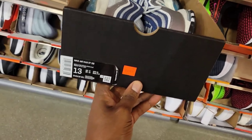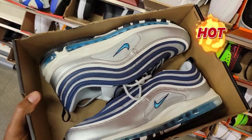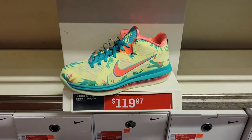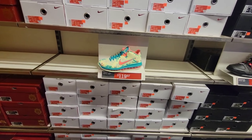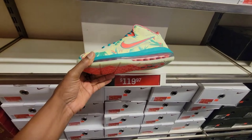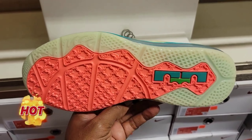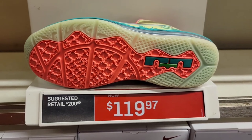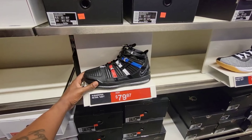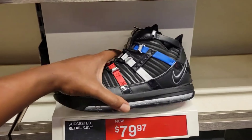Air Max 97s — normally $185, down to $119, size 13. This is dope with 20% off. They have the LeBron Palmer's here — LeBron 9 Low — normally $200, down to $119. Definitely a dope shoe to find. Right next to it, LeBron 3s — the quick strike barbershop colorway — normally $185, down to $79. I think that's a pretty good steal on these.